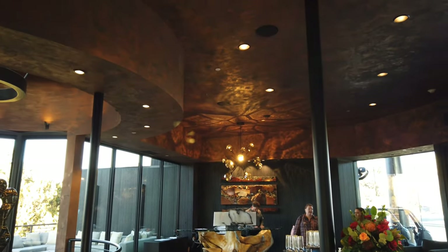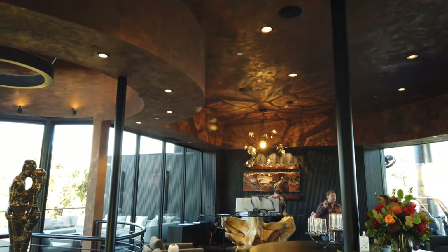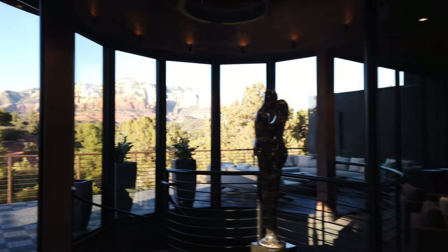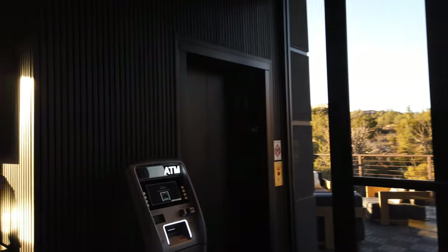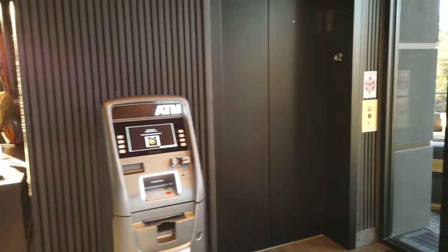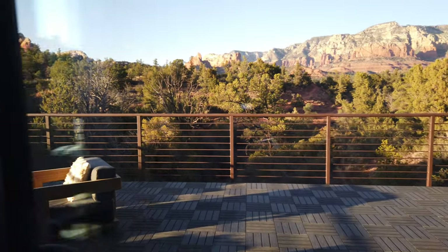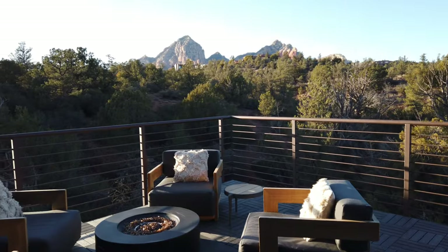The lobby is beautifully done — incredible sculptures throughout. There's also an ATM machine if needed and an elevator to go down to the spa. I'll give you a quick tour out here as well.